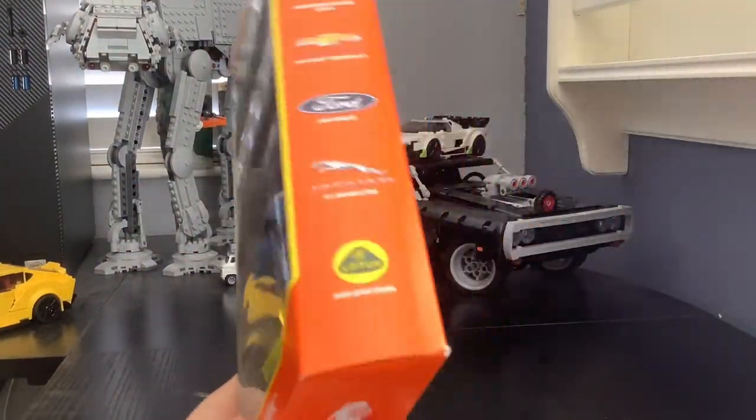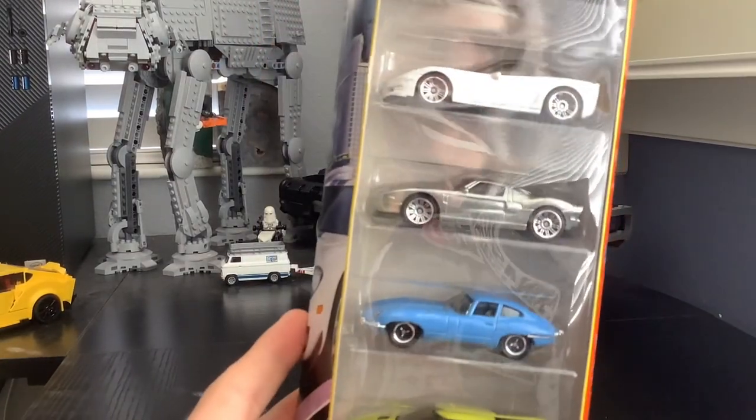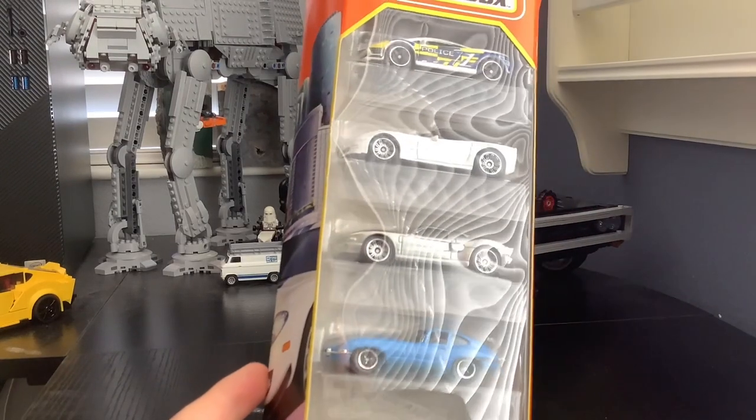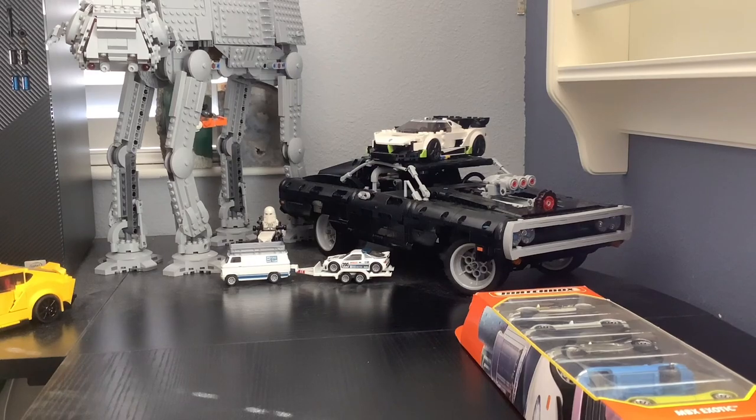Starting off with a Matchbox 5-set. I got it mainly because it had a Lotus Evora in it — that was really the only reason I bought it. It had an interesting set of five cars, but I probably wasn't ever going to find a Lotus Evora otherwise, so I bought it.